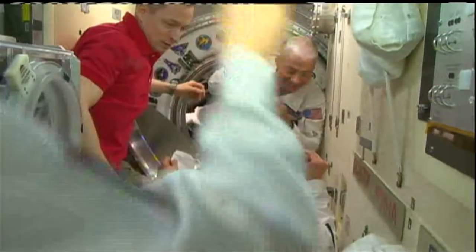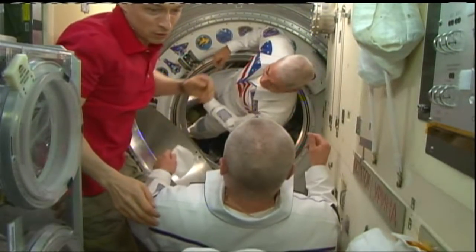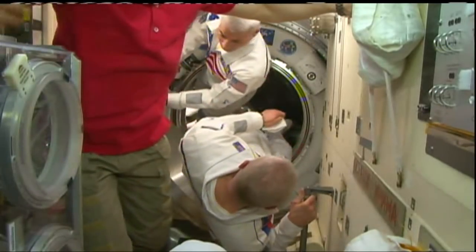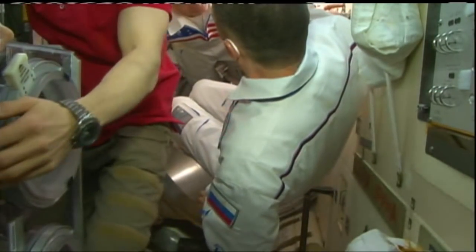And then last but certainly not least, we see Mark Vande Hei making his second flight, his second long duration stay onboard the International Space Station. And with that, all three crew members through the hatch, all three crew members now onboard the station — Expedition 64 at ten people strong.